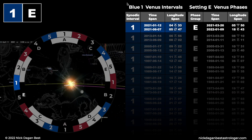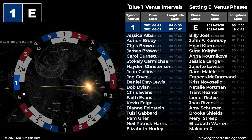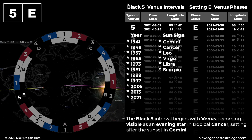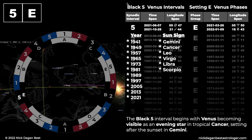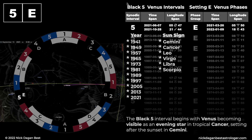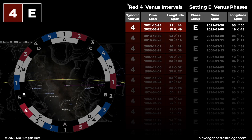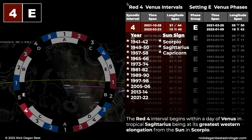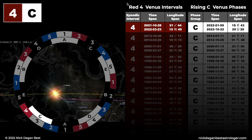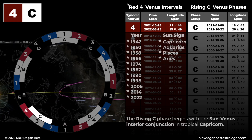Blue 1, setting E. The setting E phase begins with the Sun-Venus exterior conjunction in tropical Aries. Black 5, setting E. The black 5 interval begins with Venus becoming visible as an evening star in tropical Cancer, setting after the sunset in Gemini. Red 4, setting E. The red 4 interval begins within a day of Venus in tropical Sagittarius, being at its greatest western elongation from the Sun in Scorpio. Red 4, rising C. The rising C phase begins with the Sun-Venus interior conjunction in tropical Capricorn.